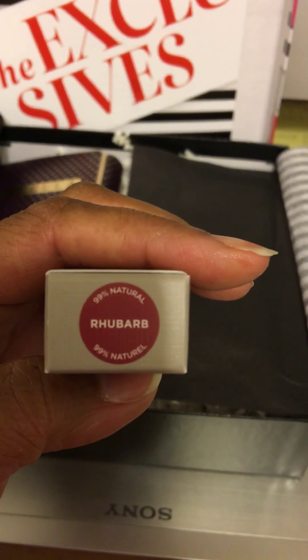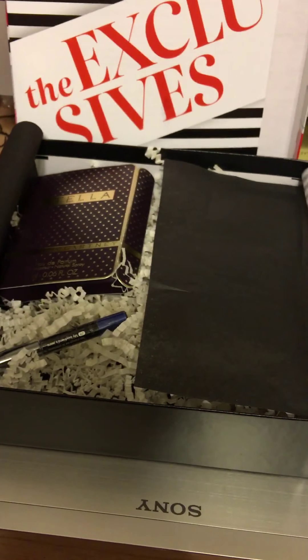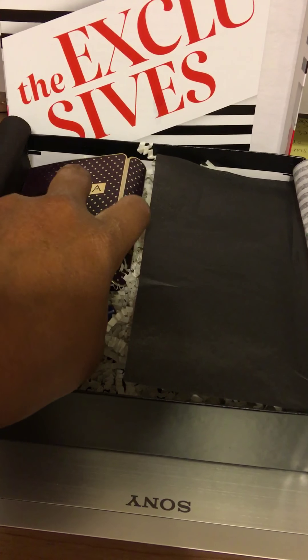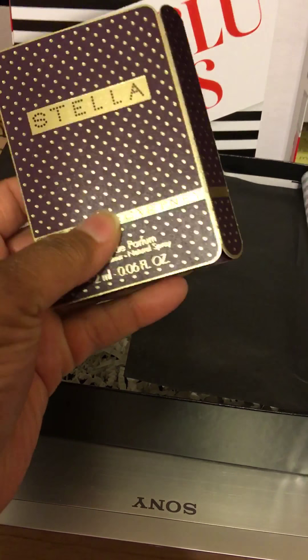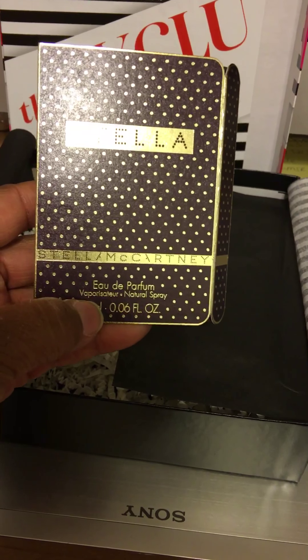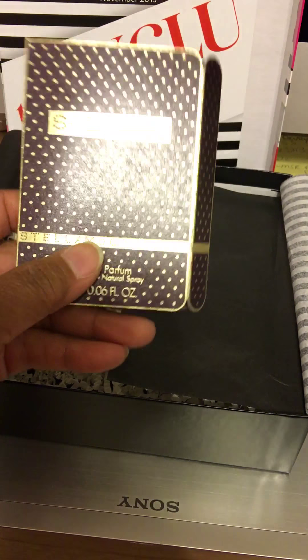Then I also have this. It's called Bite Beauty — it's a high pigment lip pencil. I've been getting a lot of these lip pencils. I haven't really been trying them, but I'm gonna have to start. Rhubarb is this color. And I'm sorry, but my phone is actually better than my camera because this one will actually focus for you guys.